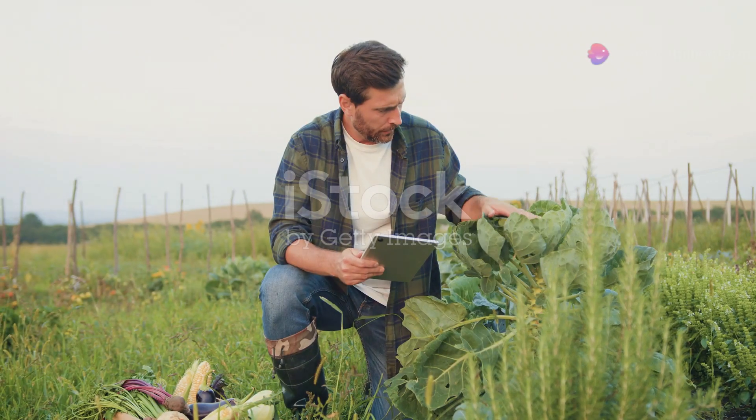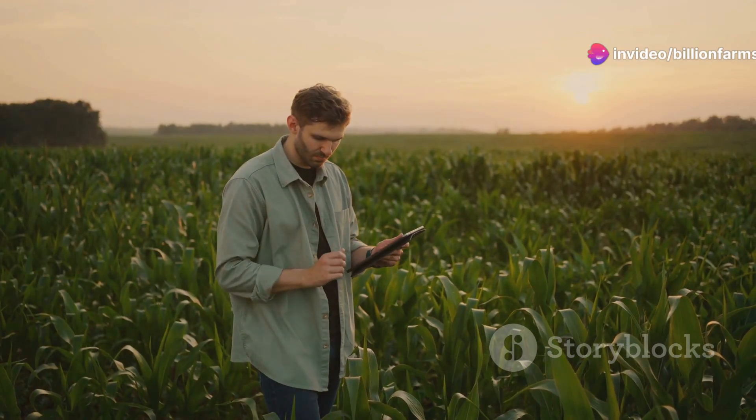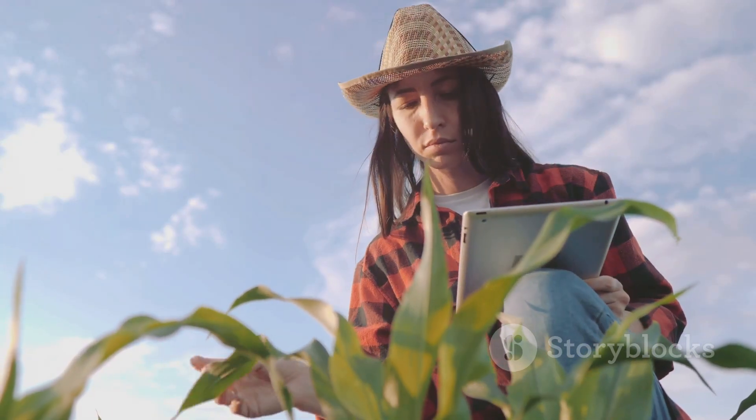Welcome back to your organic farming journey. In this chapter, we'll guide you through choosing the right crops for your organic farm. Consider climate, soil type, and market demand. First, understand your local climate — research temperatures, rainfall, and growing seasons.